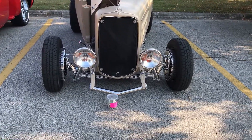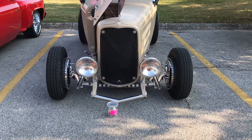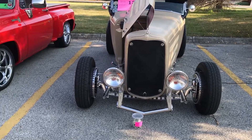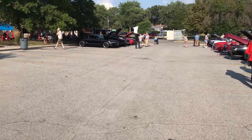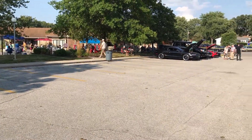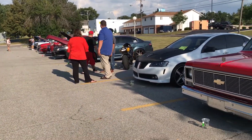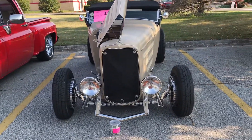Well, hello folks. This is Tuesday evening, August 15th, and we're at a cruise-in over here at a nursing home in Fort Wayne. They've asked us to come out and bring our cars so the people can walk around and look at them. Just a few here, but I wanted to get some video on this car.